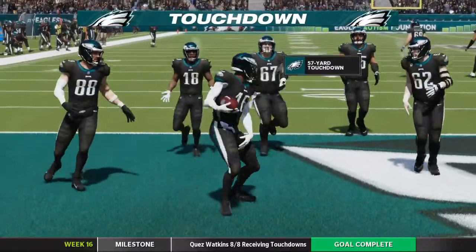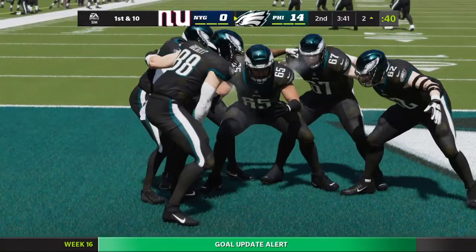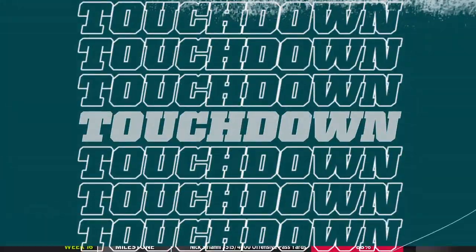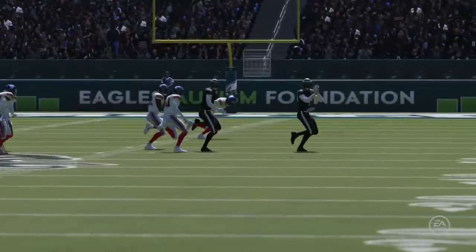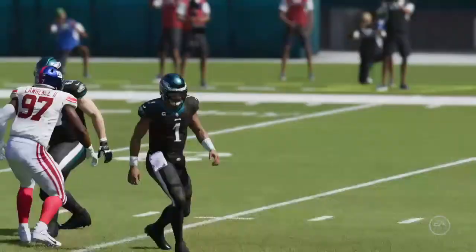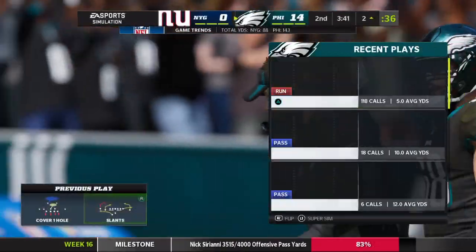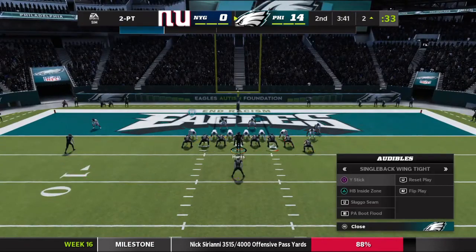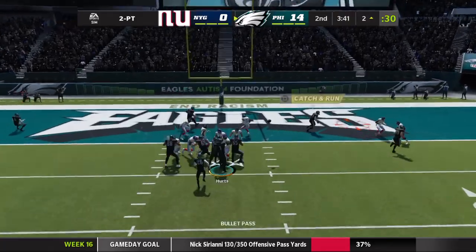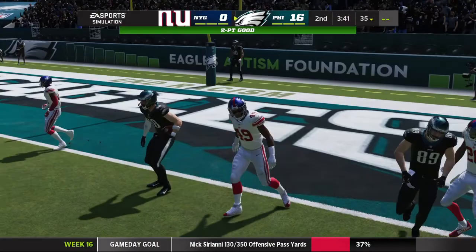Page Watkins with touchdown number eight on the air. The Eagles hand six to their lead. Those slants can be so tough to defend after the catch — it just happens so quickly. What gets set up there is how quickly everything happens — the ball's out of the hands of the passer in a hurry, and he just takes it and goes all the way into the end zone. Now that Eagle offense will stay out there as they go for two — they'll look to throw, and they're going to get it. The lead moves to 16-0.